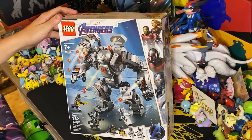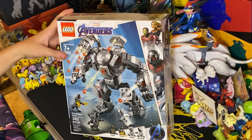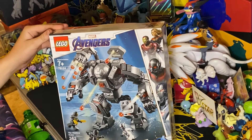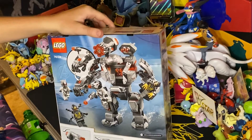This is the War Machine Buster. It's set number 76124 and has 362 pieces. I will be building this a little differently, just to see how it comes out and maybe to make the video shorter.